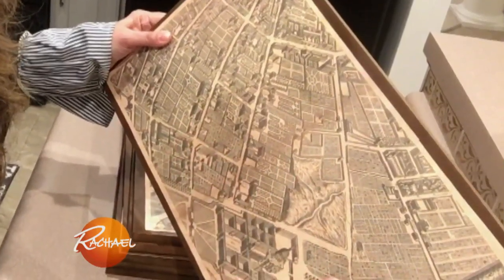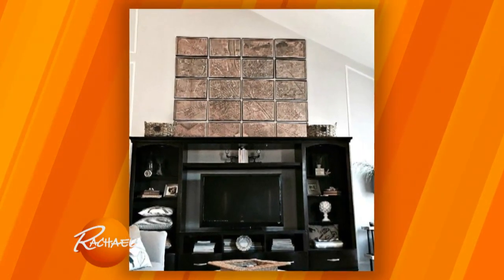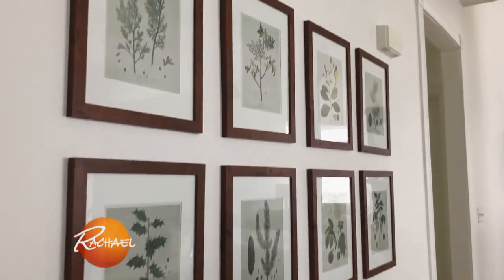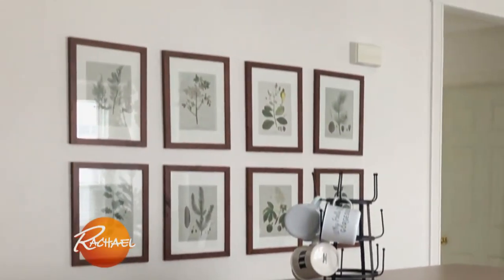I laid the pieces of paper out, mod podged them, and then I had instant huge art to go over top of our entertainment center. I use these frames season after season — I simply change the art by looking for free printables that are in season and printing them off at home. This was only $56.